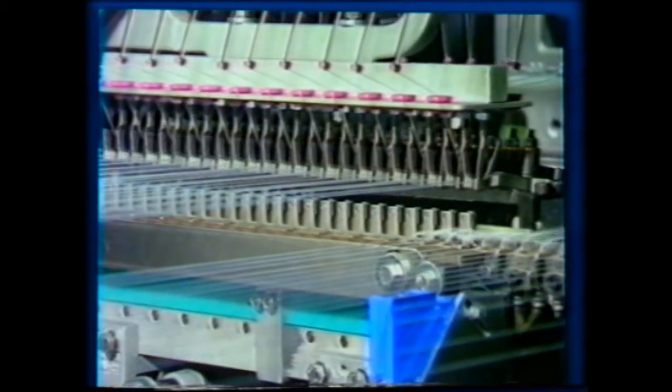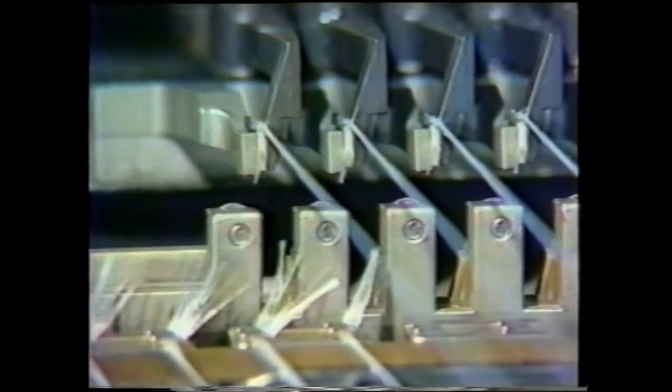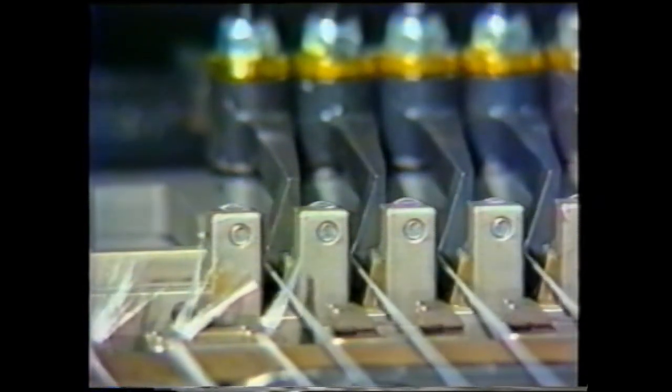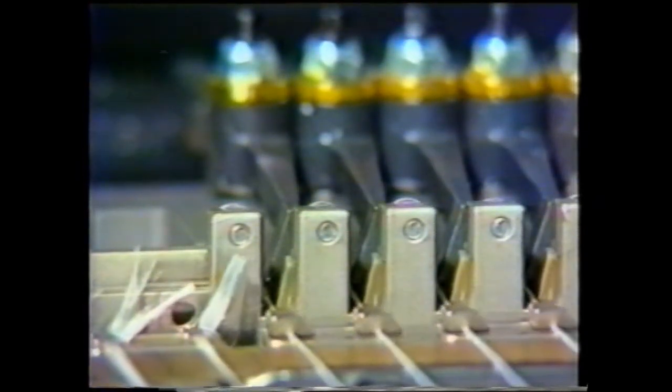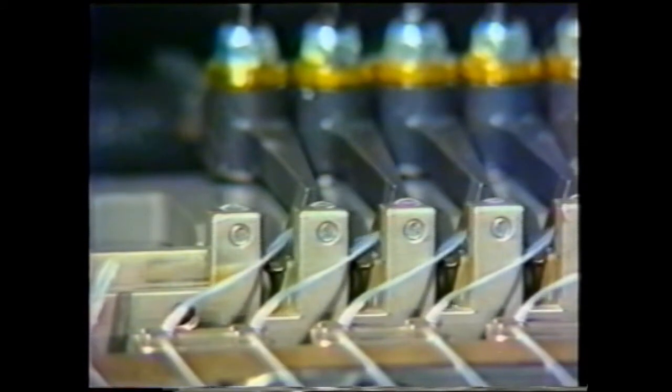Having arrived in position, the yarns are inserted. At the same time, on the left side, the gripper with the yarn is moving down. Again, the clips take up the yarn. Only after this process, the yarn ends are released.